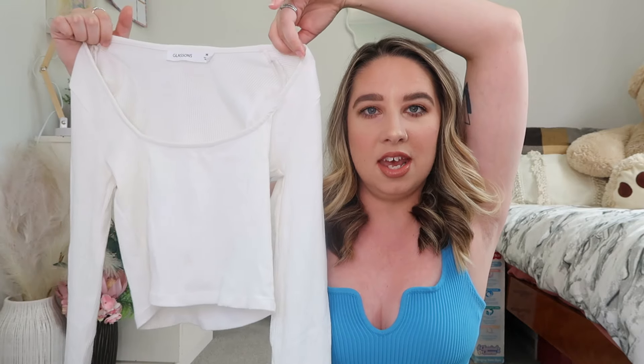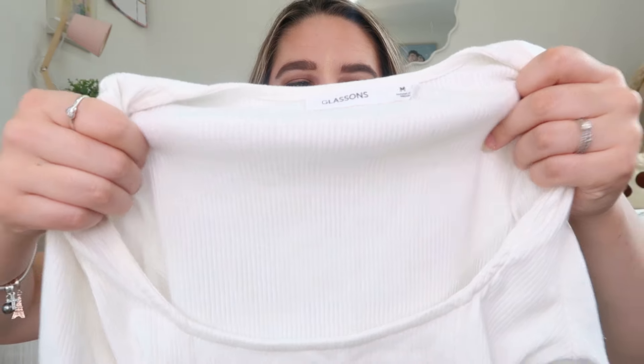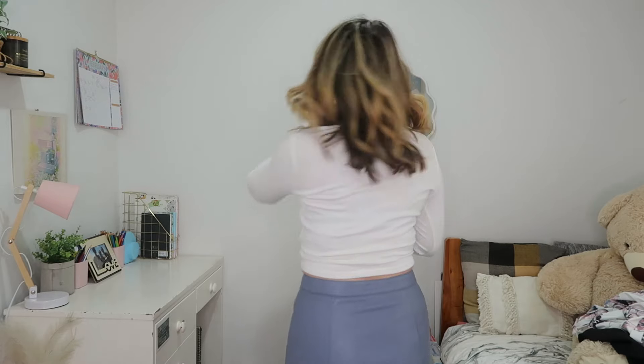The first top is just this really nice basic white long sleeve t-shirt. It'll be great for the autumn and winter. I really like the square neckline — I do have a similar top but it's more cropped, and this one is a really good length on my torso. It's a ribbed material, super soft, so I feel like this will be one of my most reached-for tops during winter. This one is originally from Glassens in a size medium and it fits me perfectly.